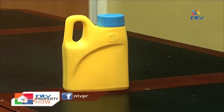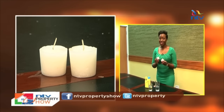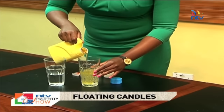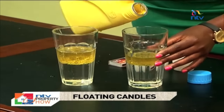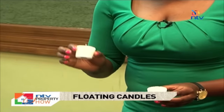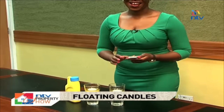All you need is cooking oil, glasses of water filled halfway, votive candles — which are the best for floating candles — and a matchbox to light it up. The three simple steps are: make sure your glasses are filled halfway with water, then take your cooking oil and cover the surface of the water. You can now take your votive candles and place them on top, and then light them up.